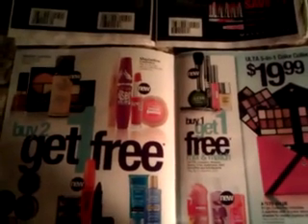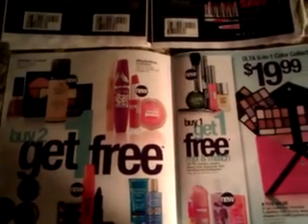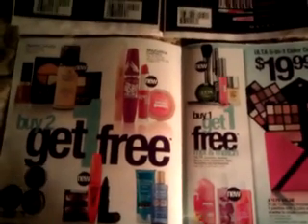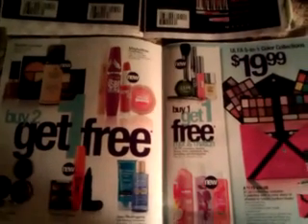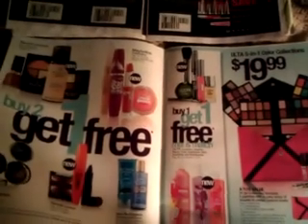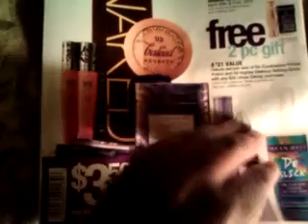Hi everybody, it's the Ultimate Coupon Lady. I just wanted to bring something to your attention that I think is going to be a good deal. I'm halfway through grabbing all of my inserts out of the newspaper. I always save this coupon from Ulta — the one where it says $3.50 off any purchase of $10 or more. I usually just tear the coupon off and don't worry about what's inside.